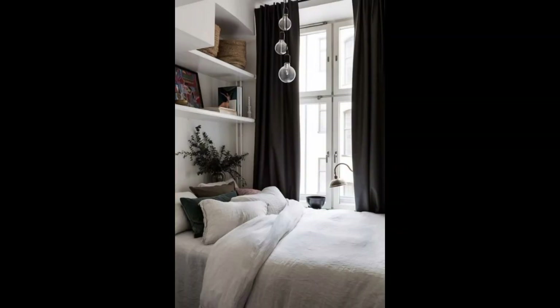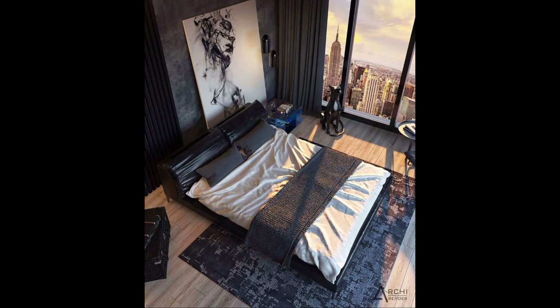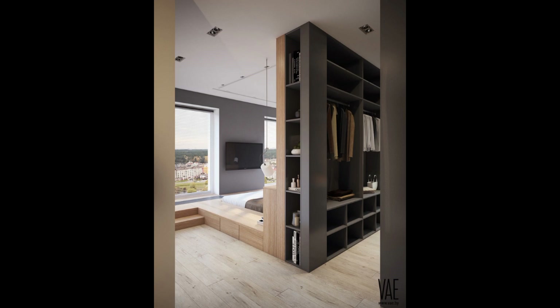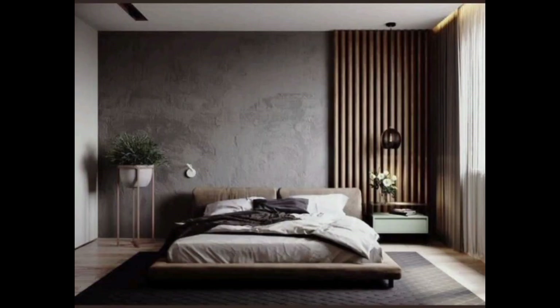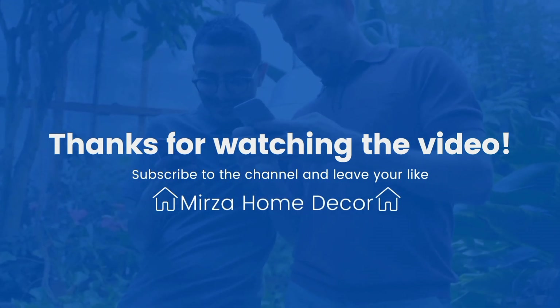Bed placement in a small bedroom is paramount. Consider positioning the bed against a longer wall to create an open floor plan, and avoid blocking windows or doors. Opt for a bed frame with integrated storage to eliminate the need for additional furniture pieces. Thanks for watching Mirza Home Decor — like and subscribe!